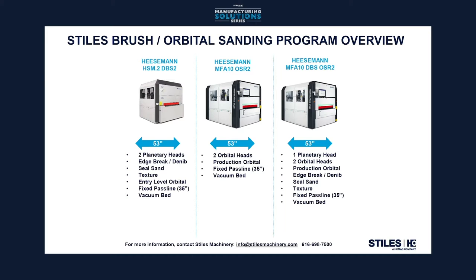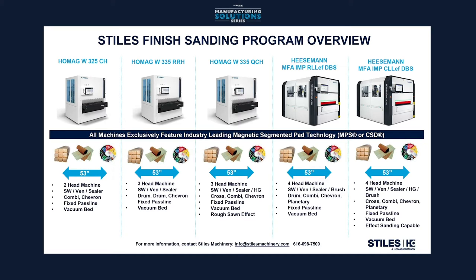Another series of machines we use in conjunction with the solid wood machines are the brushing and orbital machines. These allow the customer to break the edges evenly, so when the material goes into finishing we have a nice broken edge so that the coating flows around it nicely. We also have the ability to get rid of cross-grain scratching with the orbital heads — the OSR heads on the Heisman. If a customer is looking to have material come out the back end with very little hand work, that can be accomplished. We also have a wide variety of finish sanding machines that can do everything from veneer to sealer, to texturing, to edge breaking, and quite a few other things. Solid surface and even high-gloss finishing can be done on these types of machines.